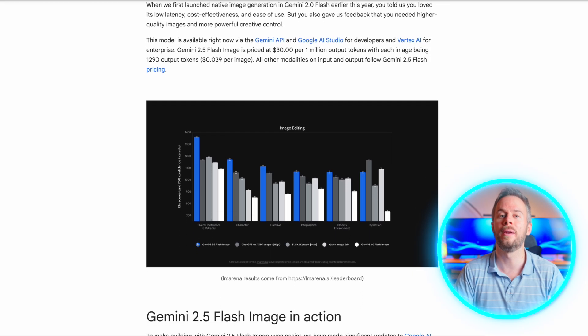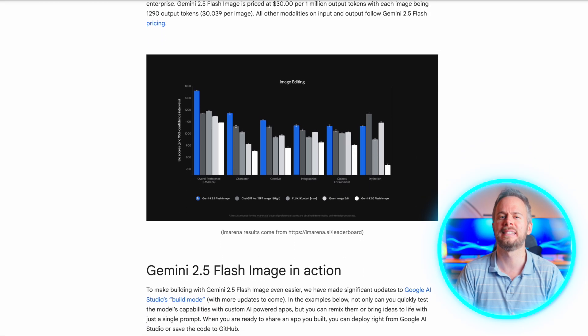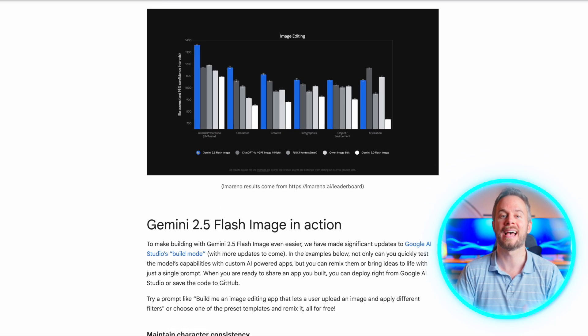The kind that begins to open up new use cases and capabilities, both for casual users and even for professionals. Gemini 2.5 Flash Image is Google's newest model for generating and editing images. It's available through the Gemini app, Google's AI Studio and Vertex AI.